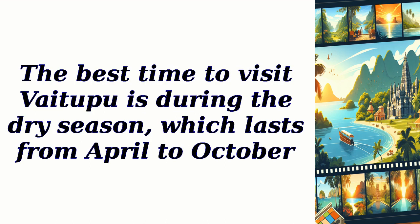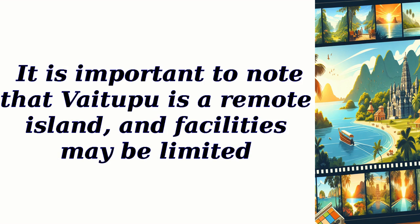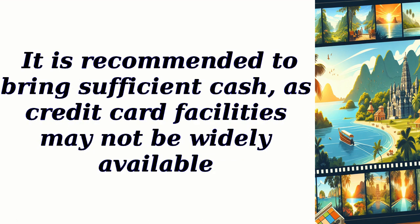The best time to visit Vaitapu is during the dry season, which lasts from April to October. The weather is pleasant and there is less rainfall during this period. It is important to note that Vaitapu is a remote island and facilities may be limited. It is recommended to bring sufficient cash, as credit card facilities may not be widely available.